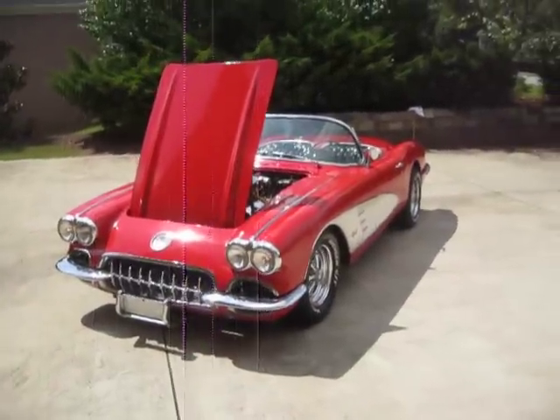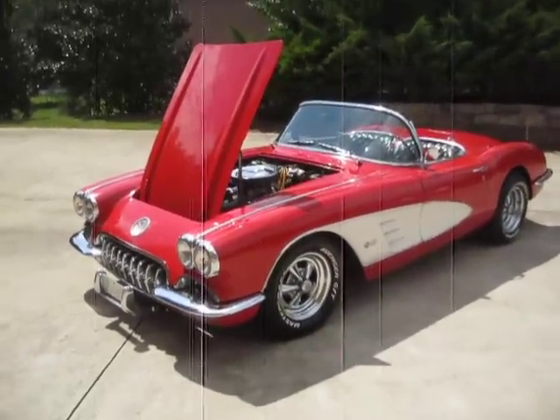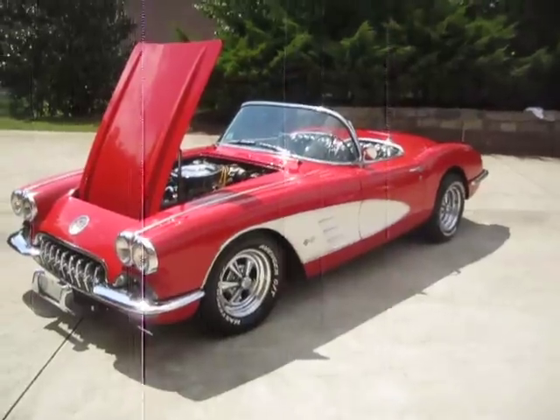I'm out here with my buddy Doug, and this is his 1959 Chevrolet Corvette. I'm going to take a walk around and fire it up. This is a beautiful, beautiful car.